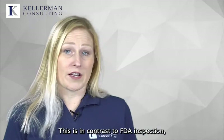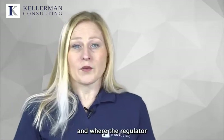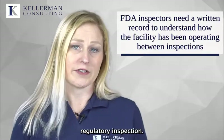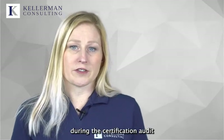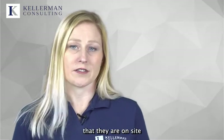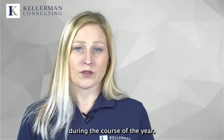This is in contrast to FDA inspection, which does not occur constantly, and where the regulator needs a written record to understand how the facility has been operating in between their last and current regulatory inspection. This is the same issue that occurs during certification audits, where auditors only see a snapshot in time for the facility during the day or two that they are on site, and need those risk assessments to judge how things work during the course of the year.